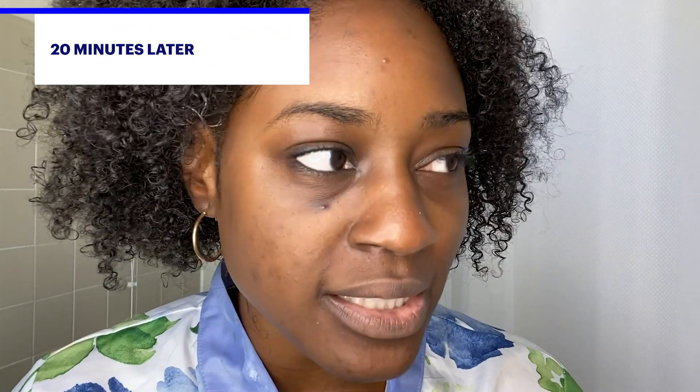My skin looks so taut. My pores are really tight right now in the best of ways. The dry skin is not even there anymore, so that was pretty impressive.